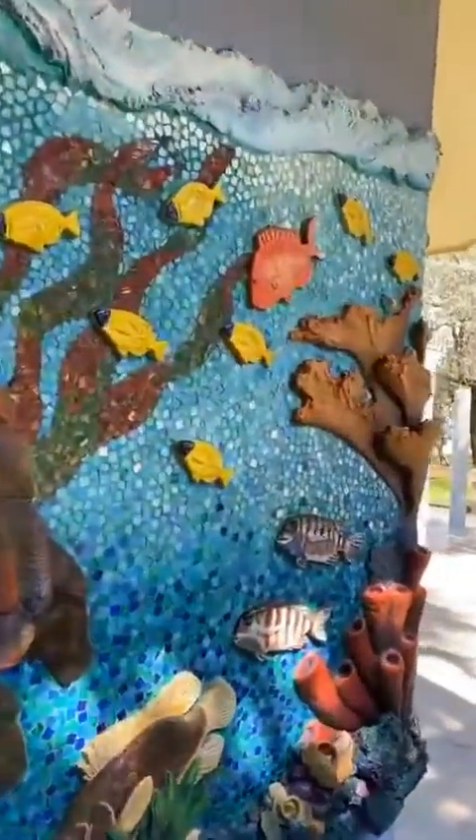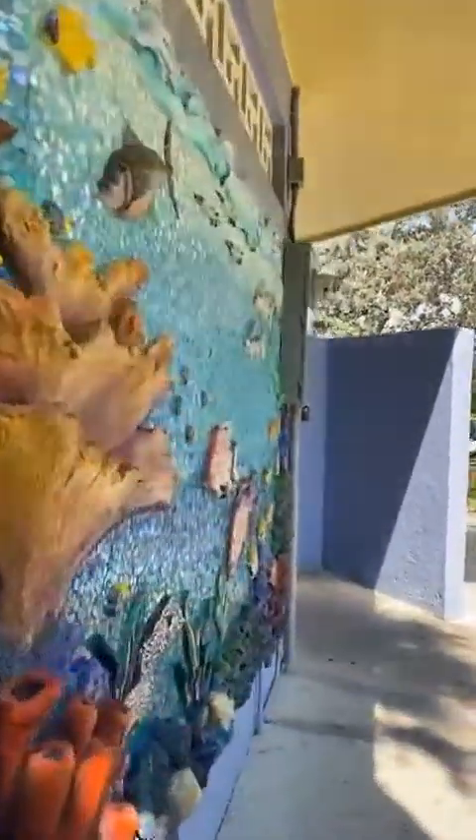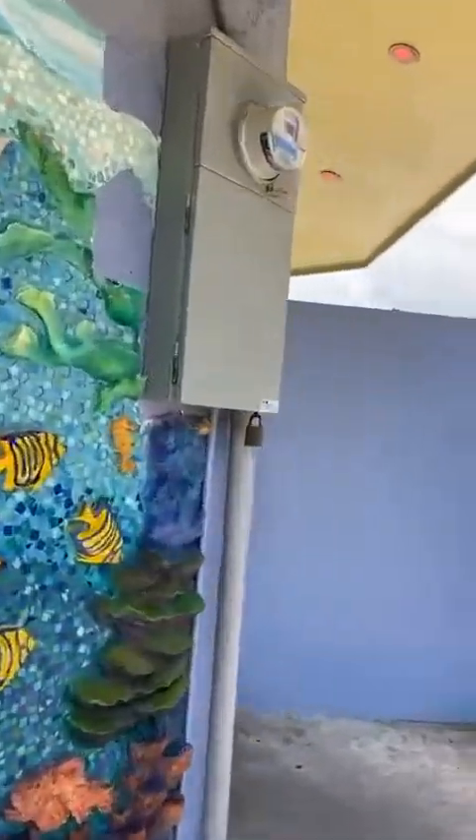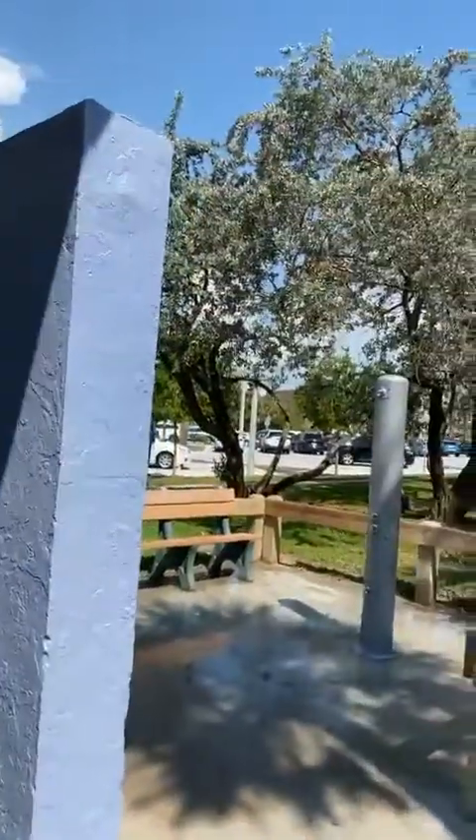Usually I like to show you guys the ocean because nobody gets bored with the ocean. But I do remember when we first moved here, almost every weekend I was posting videos on my personal Facebook feed of the beach, and finally one of my friends was like, 'Lisa, you live near the beach — we get it.' So maybe not everybody wants to see this every week.